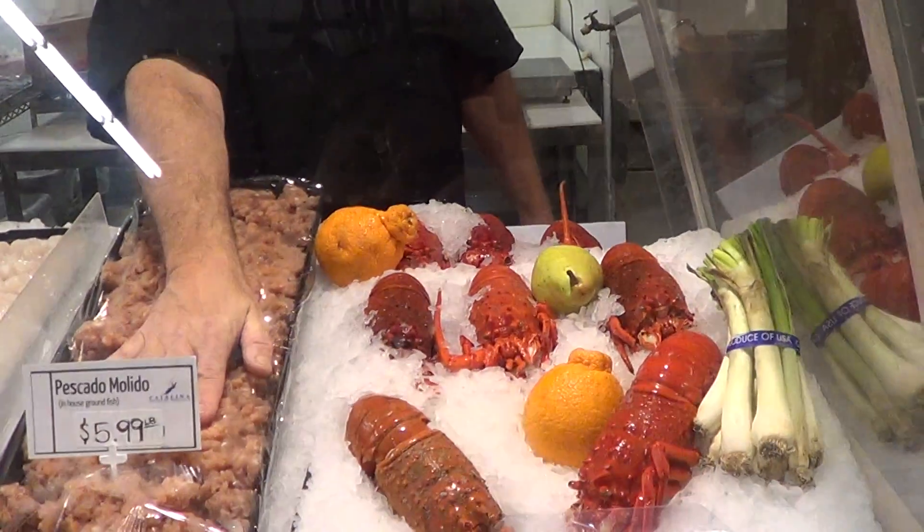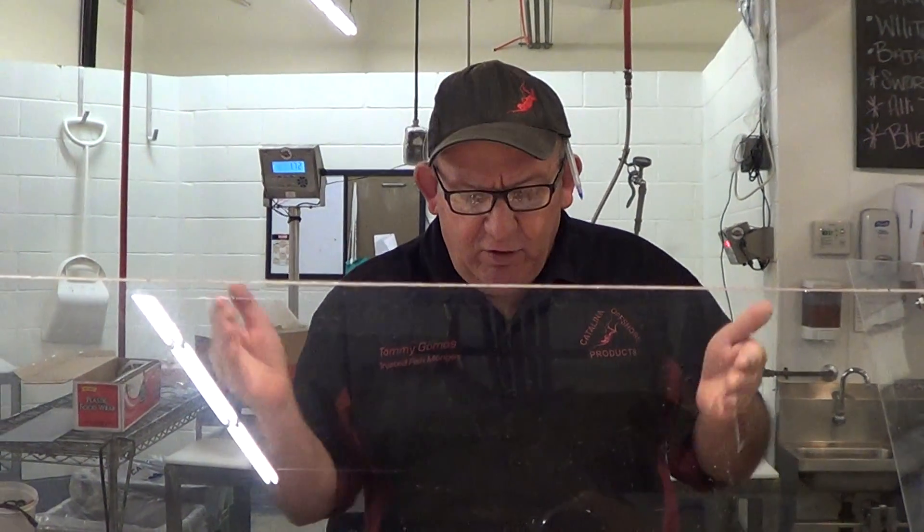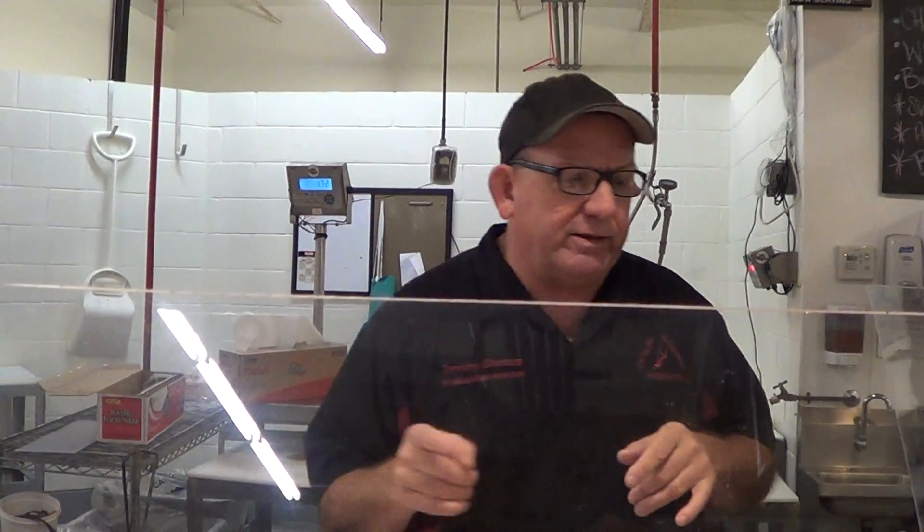We've got ground up fish. You treat this stuff just like you would a burger — just like hamburger. You can make lasagna, tacos, meatballs, sausage, scrambled eggs with it. 100% all fish, no filling. And it's great. Let's check out the case.